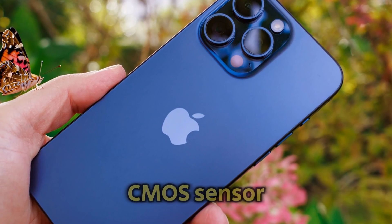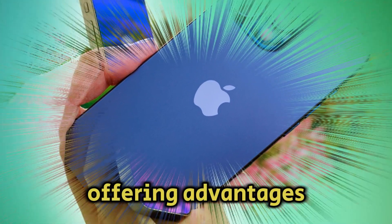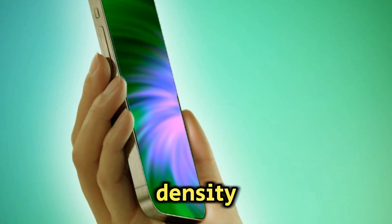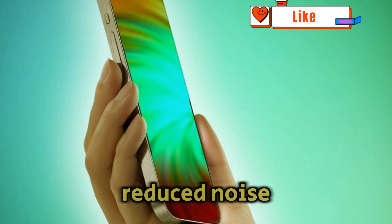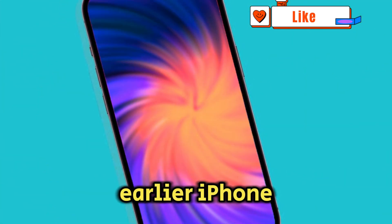The new CMOS sensor from Samsung is rumored to feature a three-wafer stack design, offering advantages such as higher pixel density, smaller pixel sizes, and reduced noise compared to the previous two-wafer stack design used in earlier iPhone models.